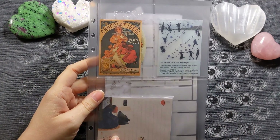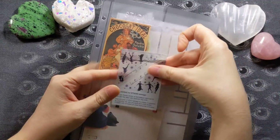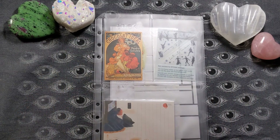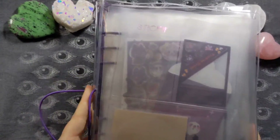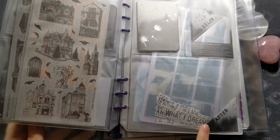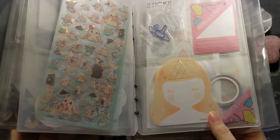Like all Sticky Club kits, they come in these super cute page protectors with a label sticker that you put down in the corner, because all of the kits can fit in these awesome Sticky Club six-ring binders. I have a ton of past kits in here, and I have quite a few at this point because I'm a pretty big fan of Sticky Club.